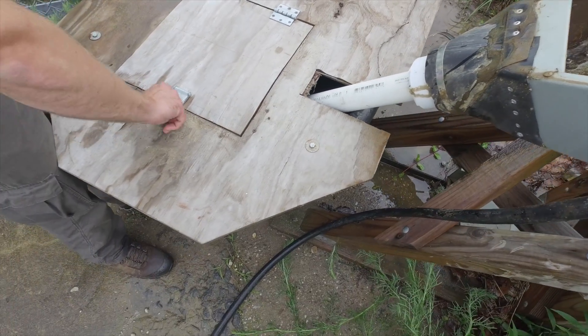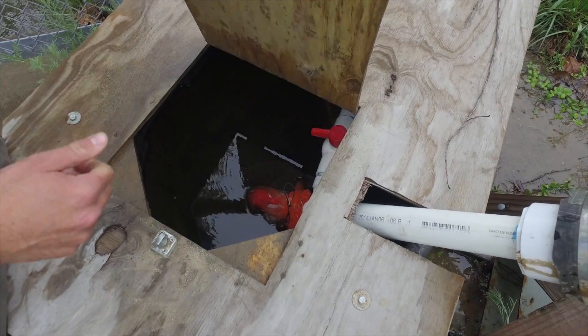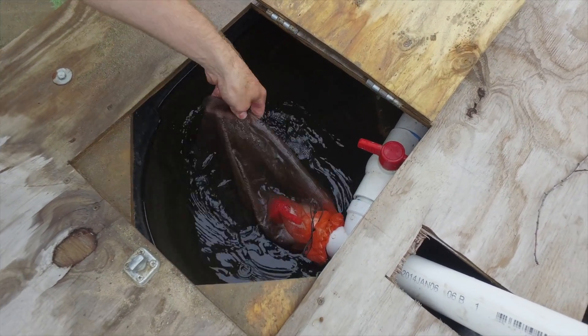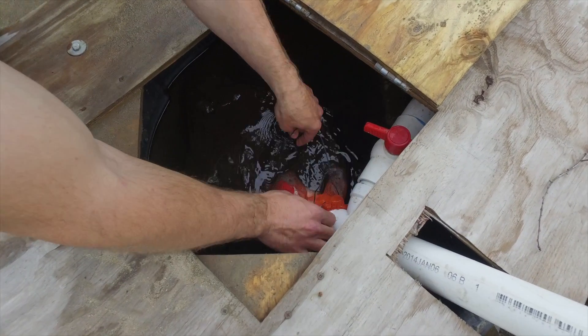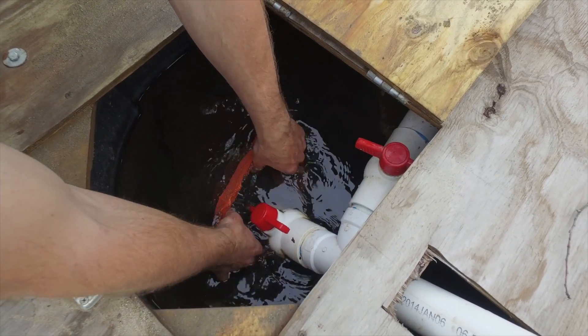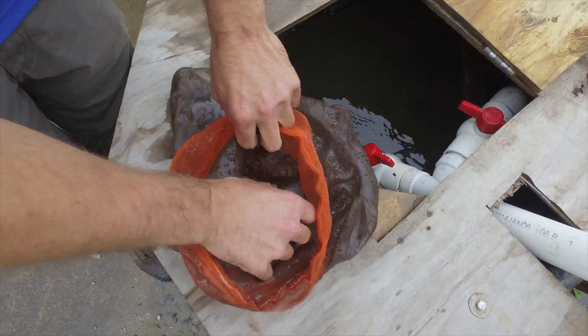After they've completed that journey, someone from DNR — usually myself — comes once a day and checks for eels in this mesh bag right here. So we'll do that now. Take the bag off and look inside. And, lo and behold, we have a few eels.